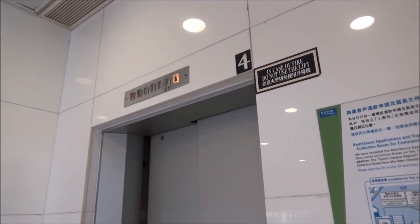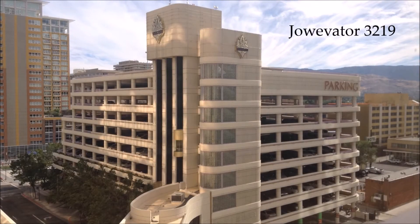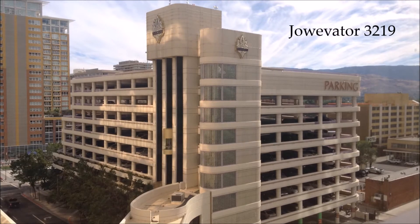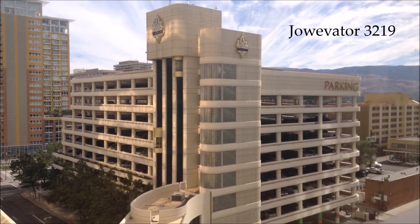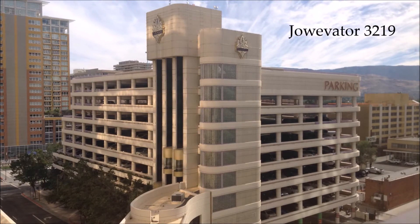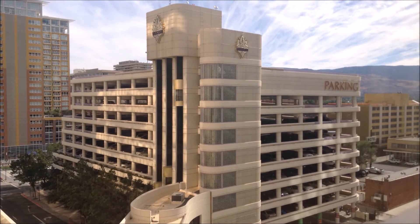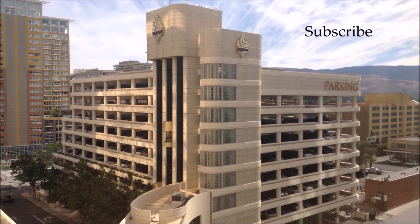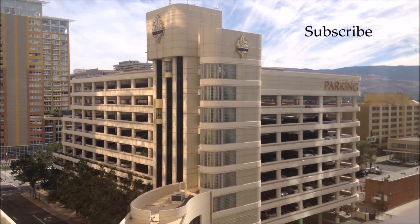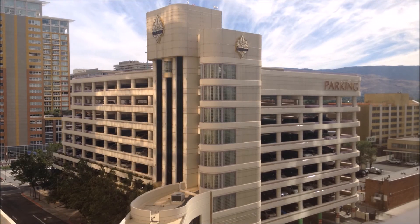There it goes then. That's it. It starts — it's a little bit more fast. It's a little bit dark.